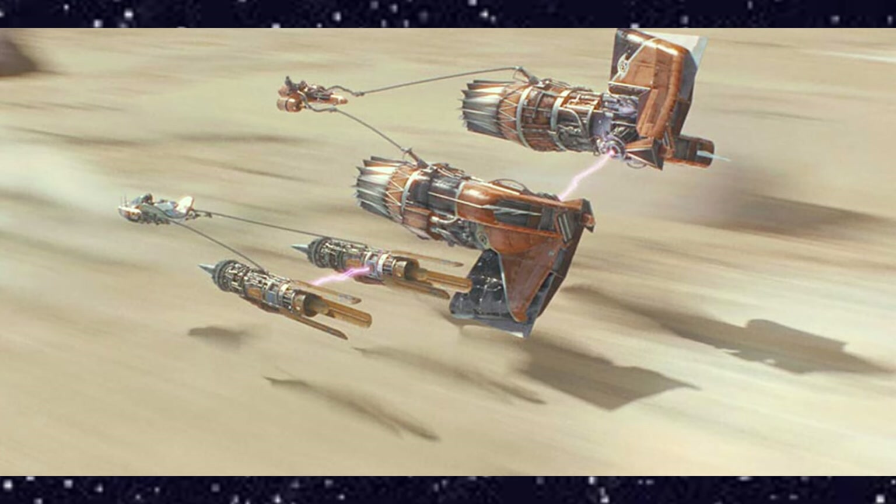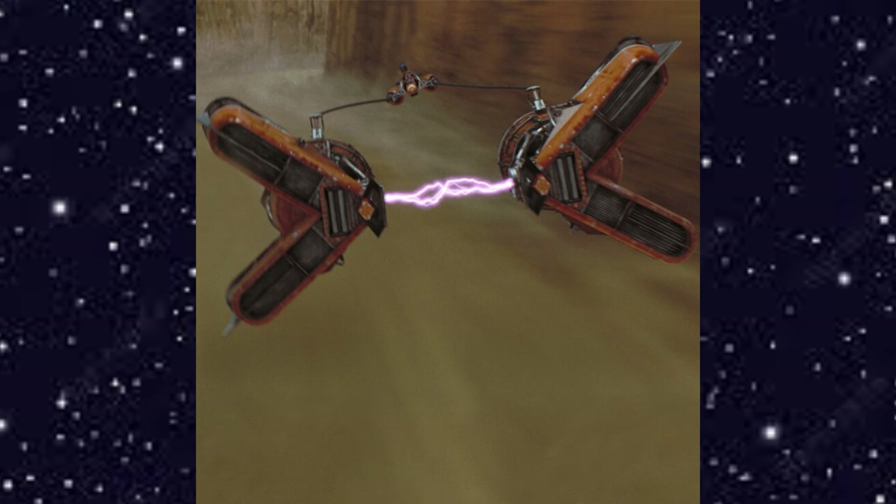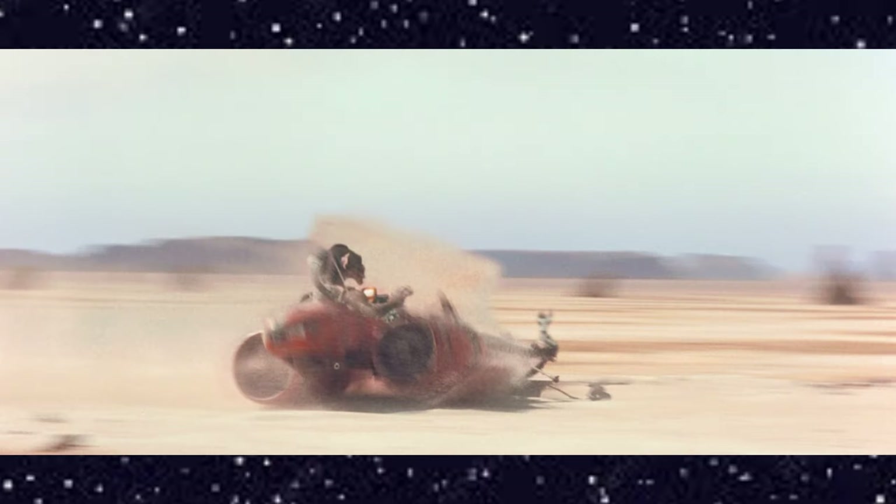Anakin eventually caught the Dug, however, and the two tussled as they screamed through the Tatooine Desert. After years of tormenting his opponents, Sebulba finally met his match in the willful Anakin. During the final lap of the race, Sebulba lost control of his pod racer and crashed in Hut Flats.